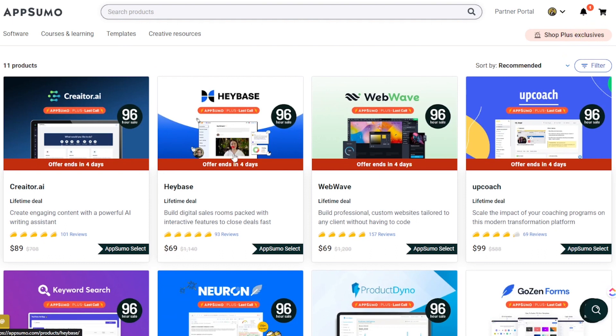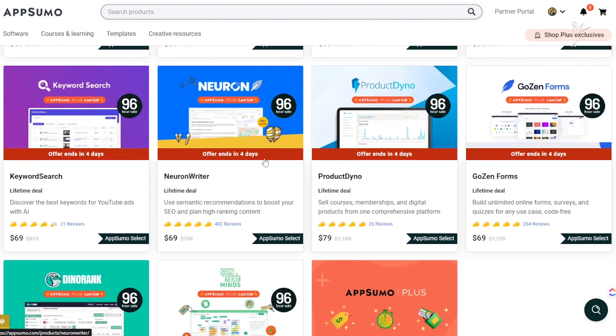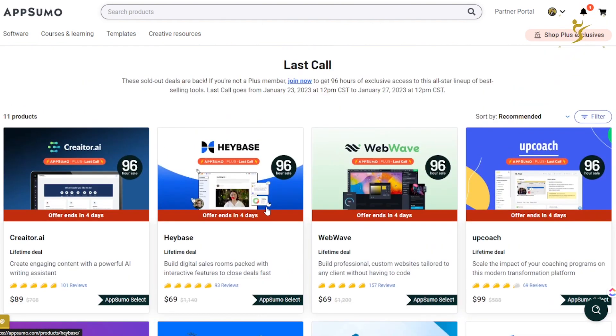I've done reviews on a few of these tools on the channel — Creator AI, HeyBase, Neuron Writer, and Context Minds. HeyBase basically allows you to build digital sales rooms packed with interactive features to close deals fast. I did a video on that — it's a pretty interesting tool. I have Tier 2 on this one.